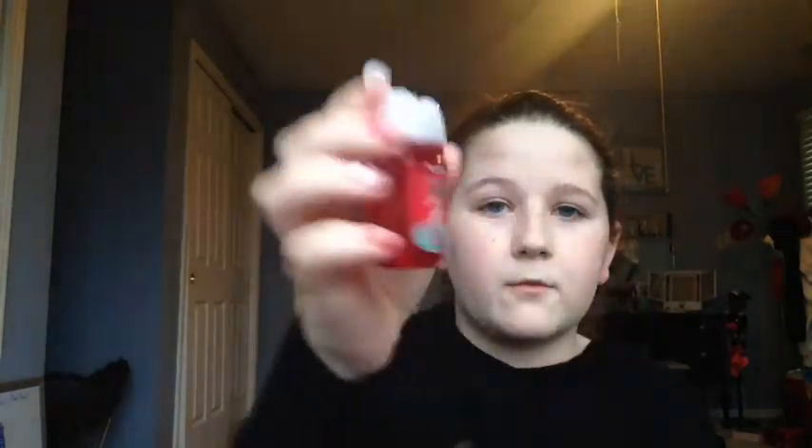The last one — I'm obsessed with this scent — is Watermelon Lemonade. It just smells like watermelon; it's amazing. It actually smells just like a lip balm from The Body Shop that I have. I'm just so excited to use this.